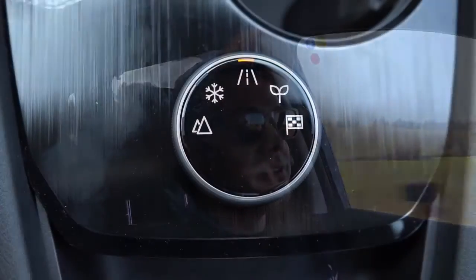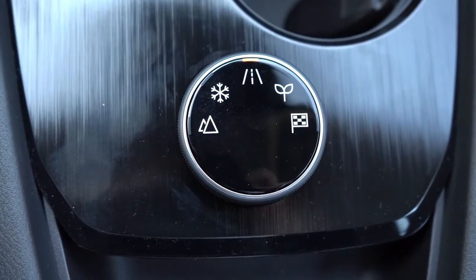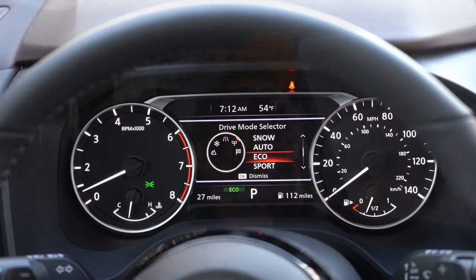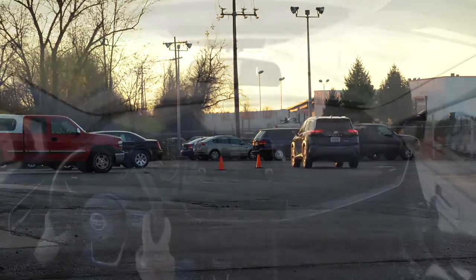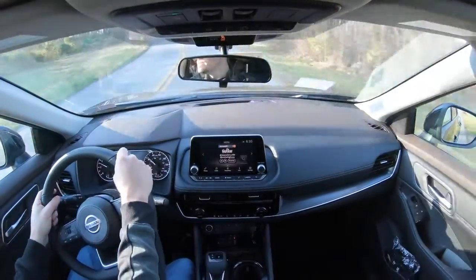Before we test the paddle shifters or acceleration, there are some drive modes for the Rogue. The drive mode dial is located directly behind the cup holders — you simply turn it left or right to switch between Eco, Sport, Snow, and Off-Road modes. The Off-Road and Snow modes are only available for the all-wheel-drive configuration. They essentially adjust things like shift points and throttle response.